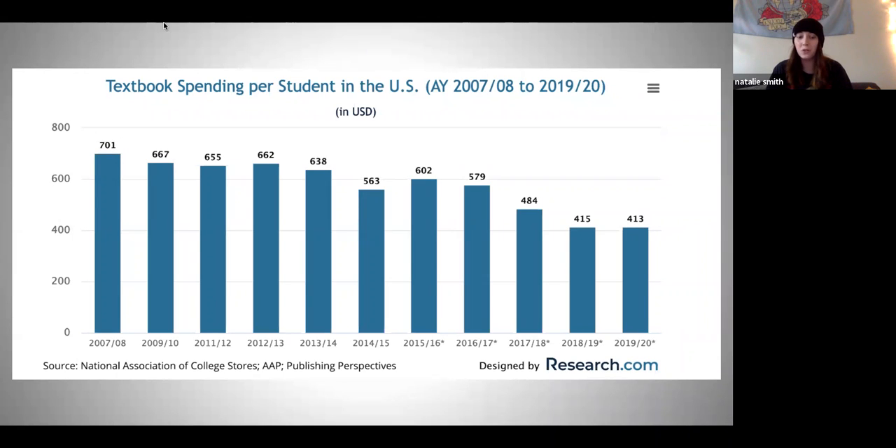Here's a really cool data set. It shows the textbook spending per student. It goes down through the years, which we can see trends with Amazon and using eBay and things like that to find those at a lower price, which if you compare it to a chart with the textbook prices from your normal bookstore, this is a very, very lower number.